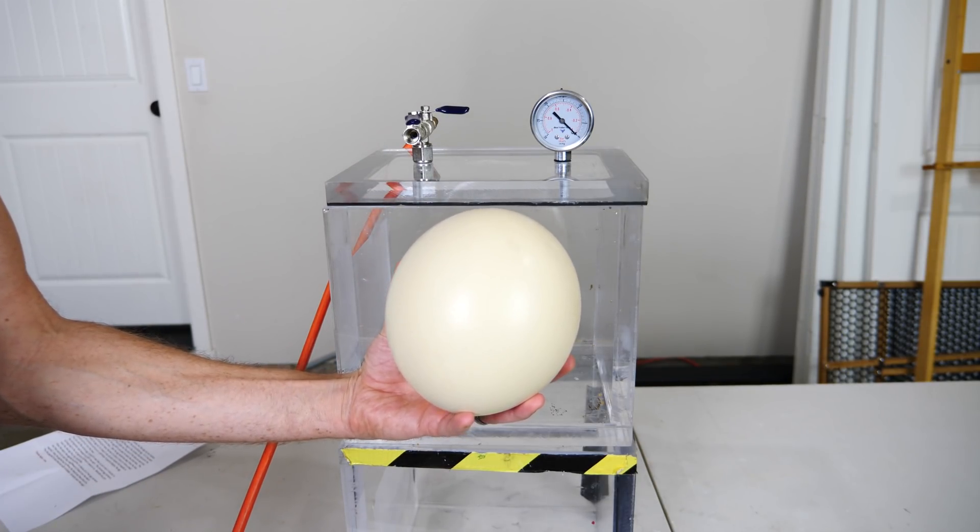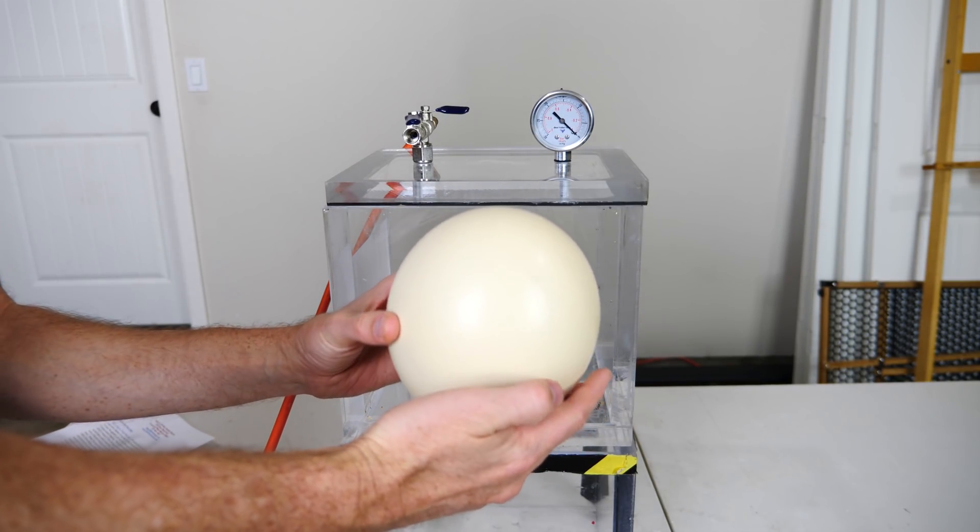Hey everyone, today I'm going to be putting an ostrich egg in my vacuum chamber to see if it actually explodes.